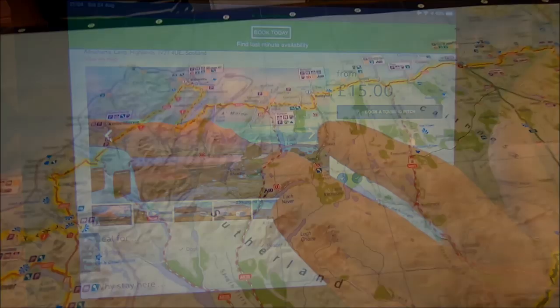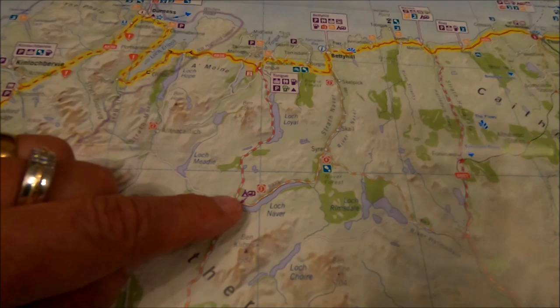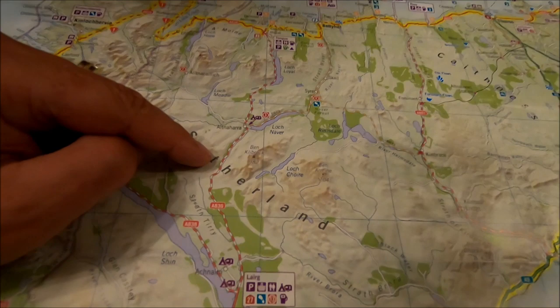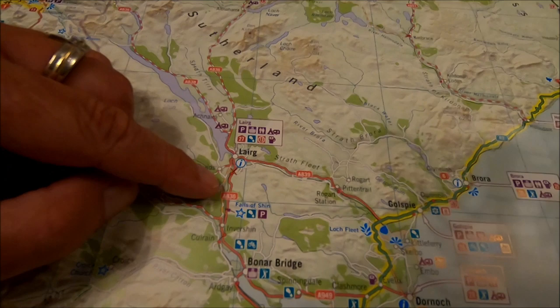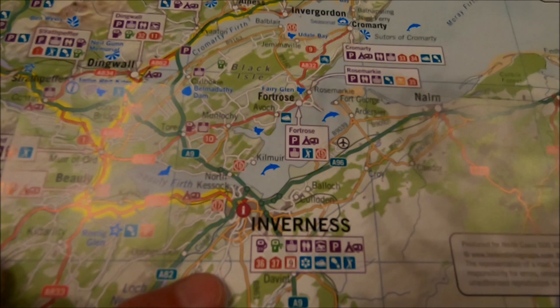After Altnaharra, which is just here on the loch, we head south. We need to make a pretty sharp southerly direction because we're now in a position where we need to get back down to southern Scotland. We're coming all the way down to Inverness, and we go off the bottom of the NC500 map.